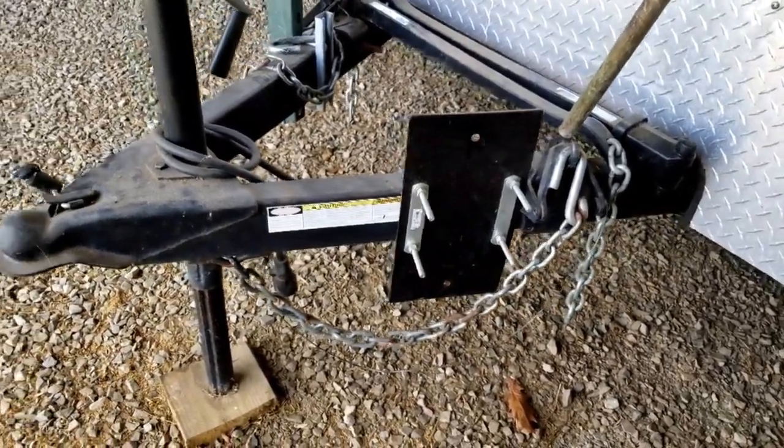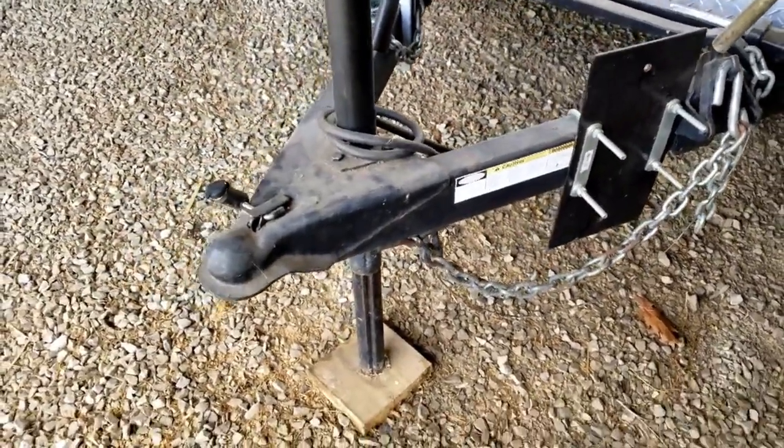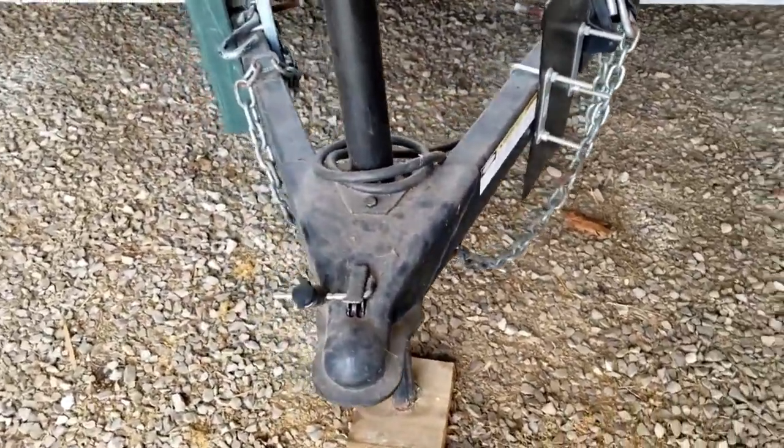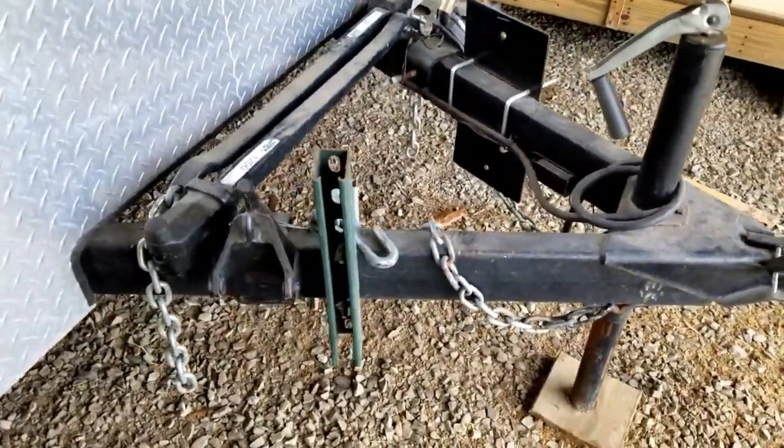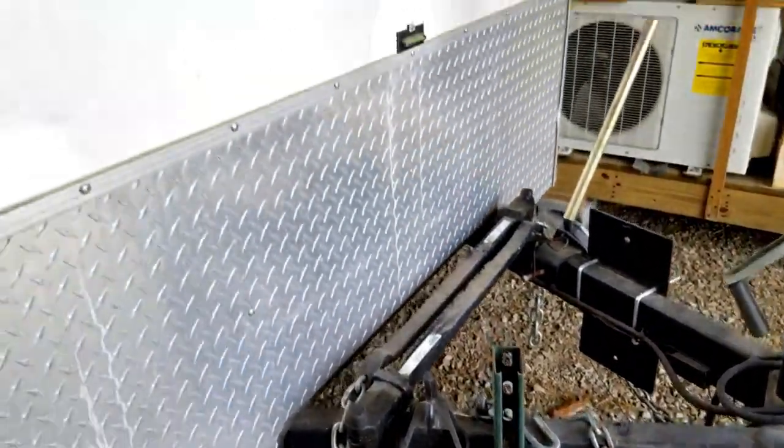But we want to get it back on the road, get it back out for activities, and especially with Field Day 2019 coming up. So we just wanted to show you some of the process we went through to start getting it ready, get it cleaned up again.